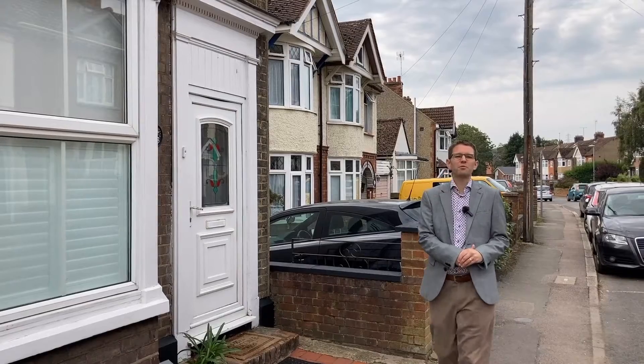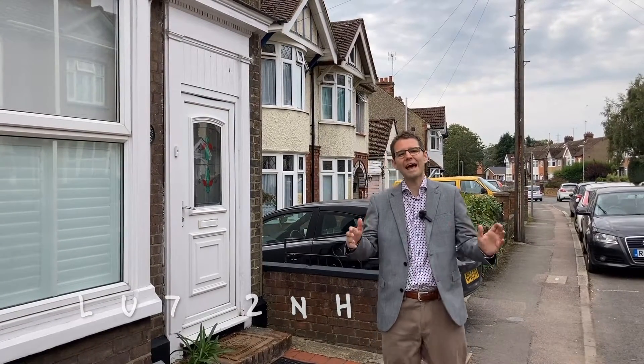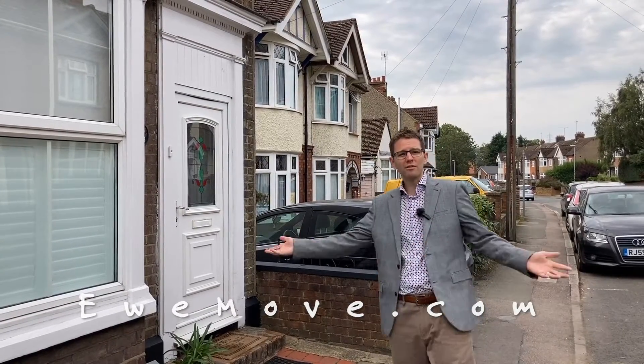Thanks for joining us for this week's Property of the Week. Remember you can find this property online using the postcode LU7 2NH. Get on the phone, speak to Sam and our team — we'll get you booked in for a viewing and take you around this lovely property in Linslade. See you guys.